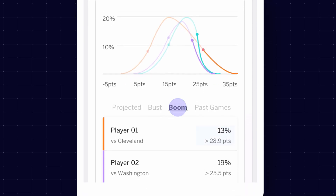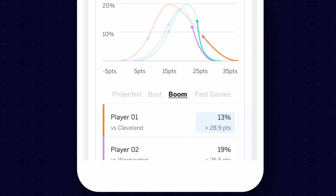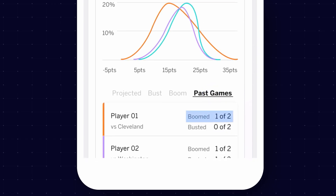Need to make up ground in your league? Start a player with high boom potential. Need to play it safe? Go with a more conservative choice.